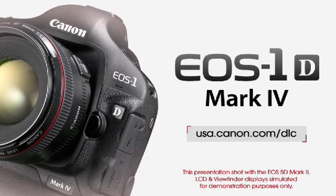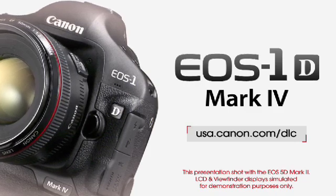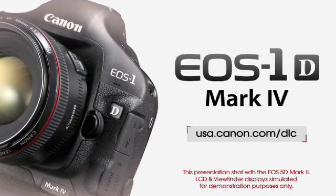For more information on the Canon EOS 1D Mark IV, check out usa.canon.com/dlc.